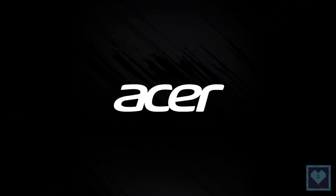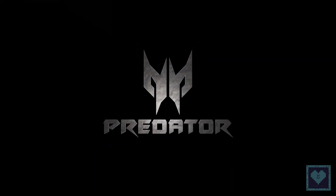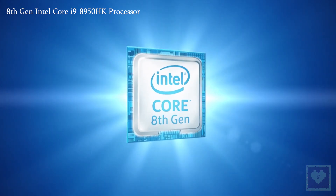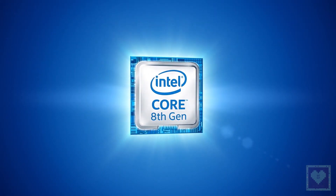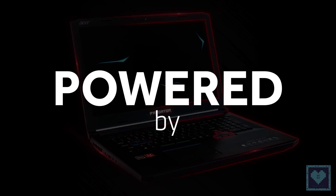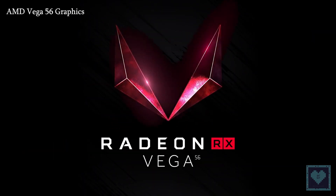Acer recently launched its new Predator Helios 500 gaming notebook. The device comes in two variants featuring up to an 8th generation Intel Core i9-8950HK processor with NVIDIA's GTX 1070 8GB graphics, or on the other hand, AMD Ryzen 7 2700 coupled with Vega 56 graphics.